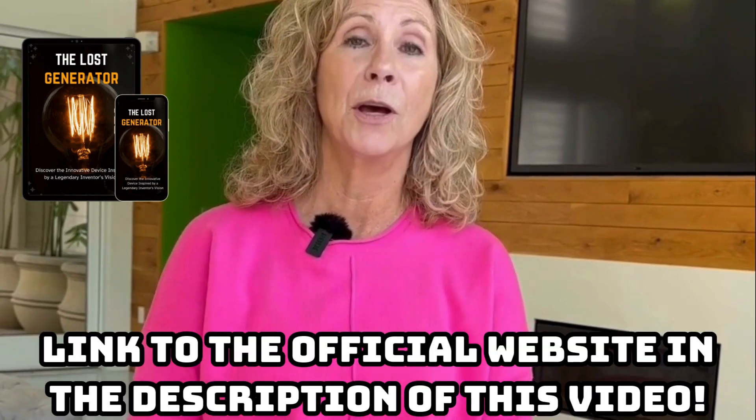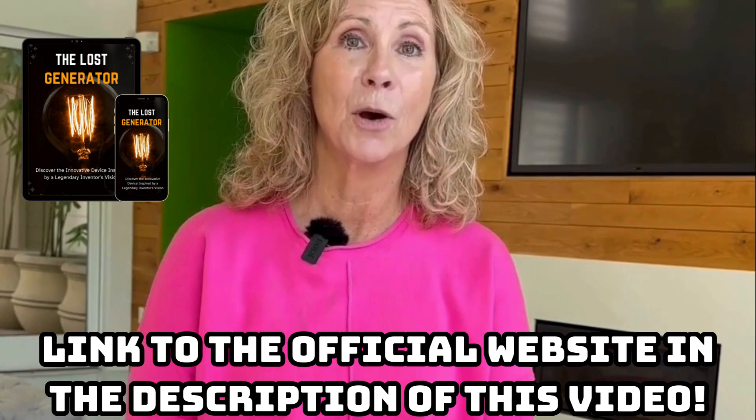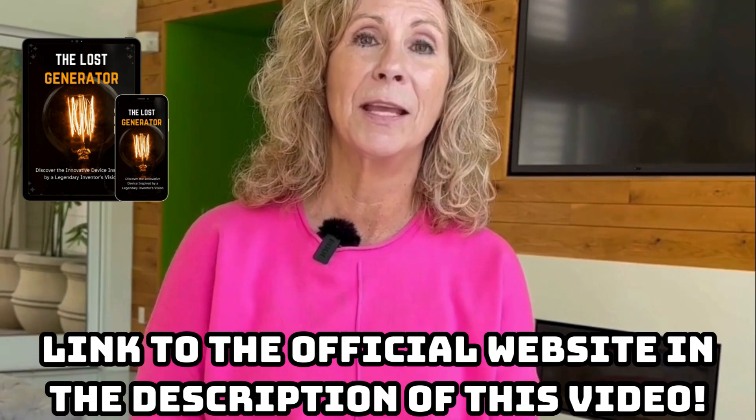If, for some reason, the system doesn't work for you, it has a guarantee period so you can ask for a full refund if you're not satisfied. However, it's important to follow the instructions with patience and discipline as the results depend on doing everything correctly. So that's it. I recorded this video to share a little about my experience with the Loss Generator and to remind you to always buy only from the official website. I hope this report has been useful. Thanks.